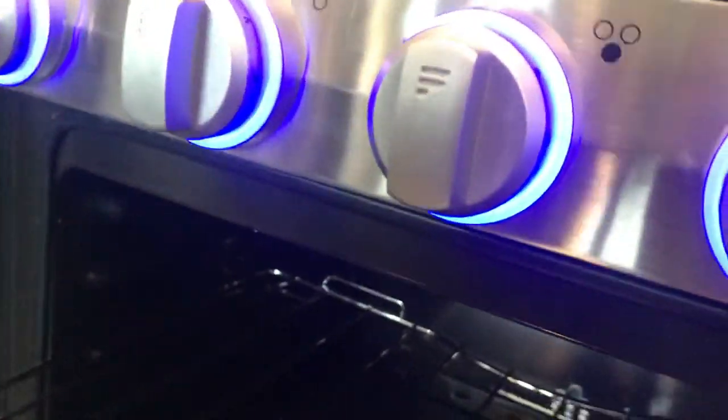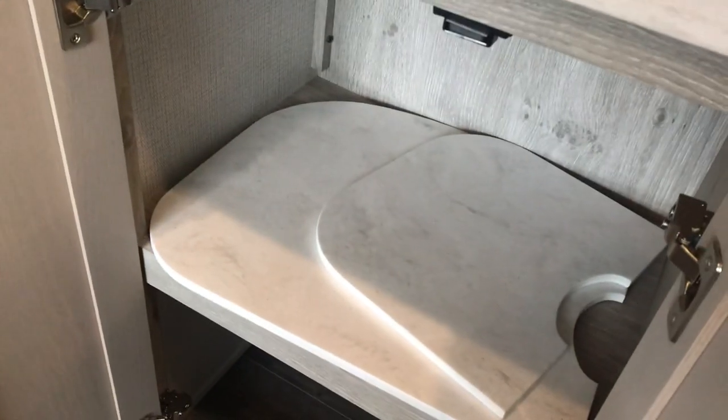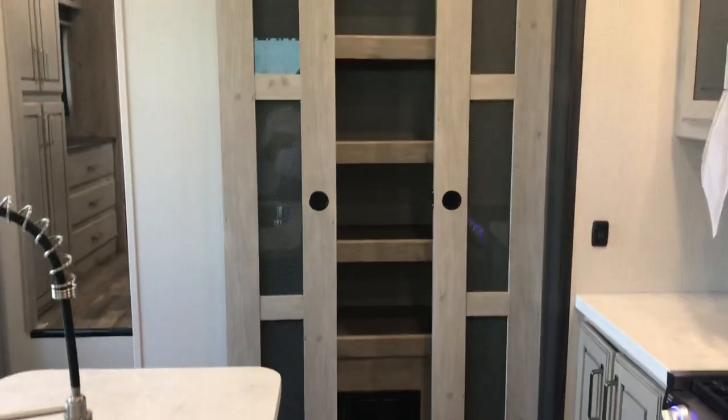The oven isn't really that deep, but you can lower the shelf down a few levels - they've got it at the highest level right now. You could actually do some baking in there. It's very functional. The inserts that go in the sink are nice, and there are residential hidden hinges - that shows the quality they're putting into these luxury fifth wheels.